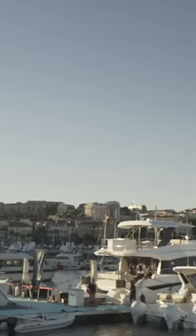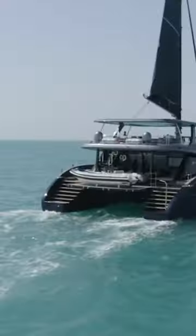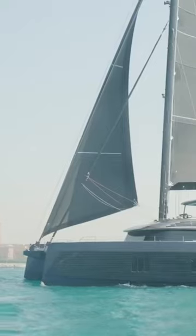Hey guys, Tony Smith with Denison Yachting. First day of the Cannes Yacht Festival and we have the honor to be on board the Sunreef 80 Eco. This is the first sailing Eco — it's actually the first 80 Eco that's out in the marketplace.